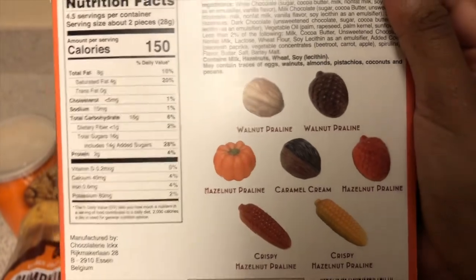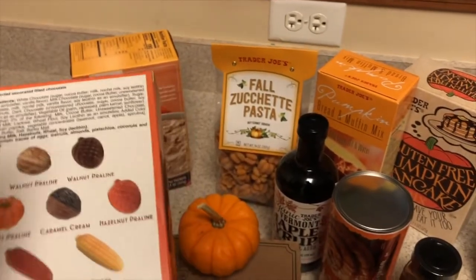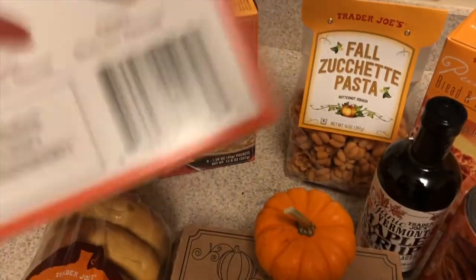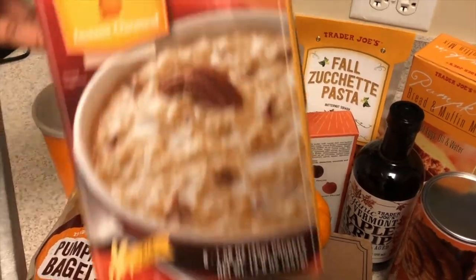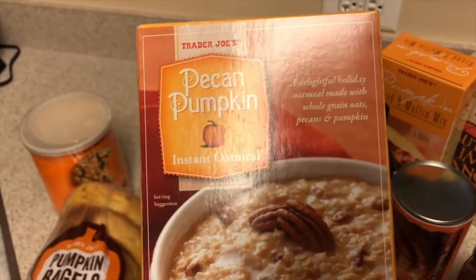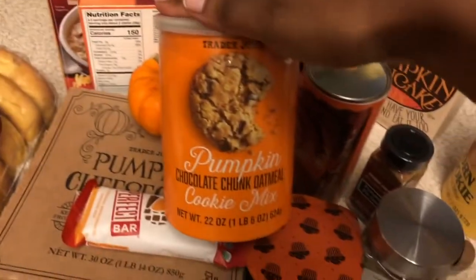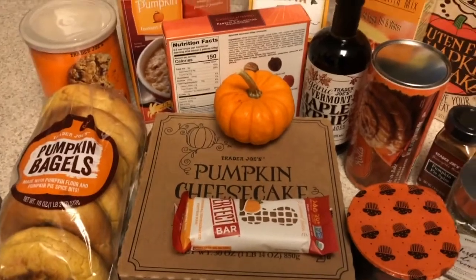These little chocolates are so cute — they're shaped like little corn cobs. Someone on YouTube mentioned buying these and putting one on each person's plate at a party as a cute little touch. Unfortunately I did leave mine in the car, so they melted a bit — don't leave them in hot weather! Then there's the pumpkin pecan oatmeal — I'm more of a steel cut oats person, but I'm sure it's good. And last in the baking section is the pumpkin chocolate chip oatmeal cookie mix, which I am really excited for.